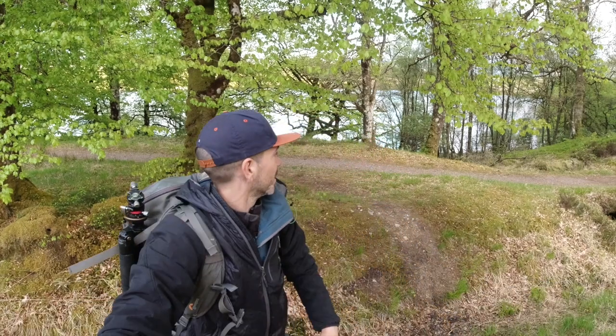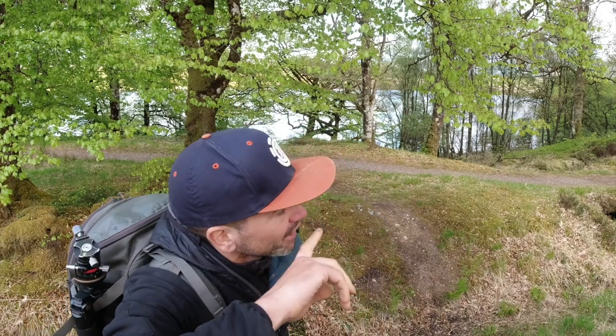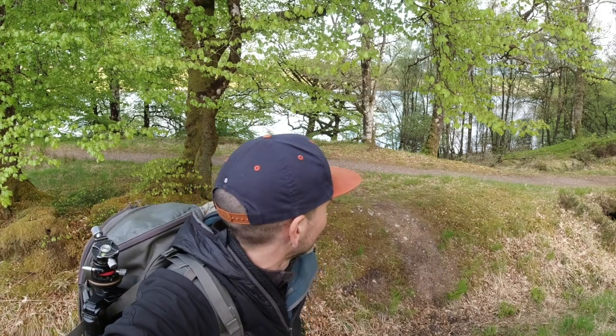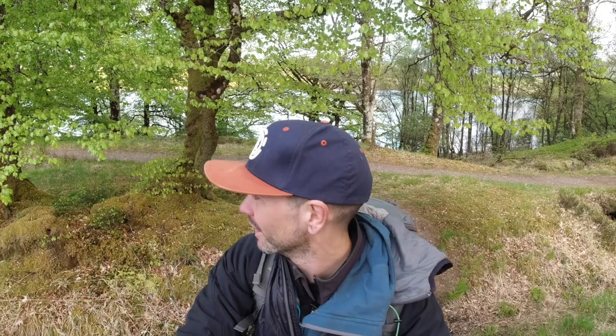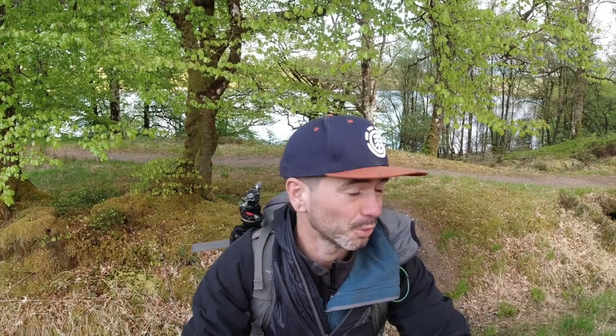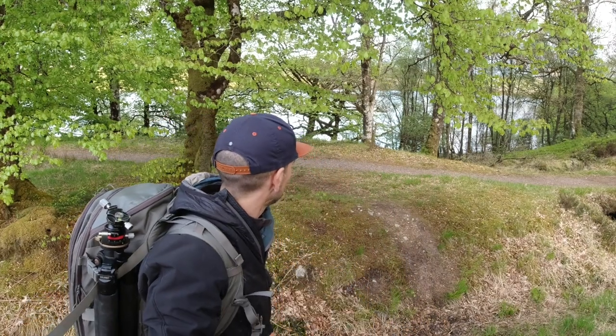Good evening ladies and gentlemen and welcome to a very springy Loch Locky. Last time I was here there wasn't a leaf on the trees, and I tell you with the leaves on it looks beautiful. Some of the beech trees along here are so old. But we are along to go photograph a lighthouse on a loch.